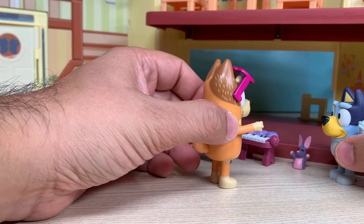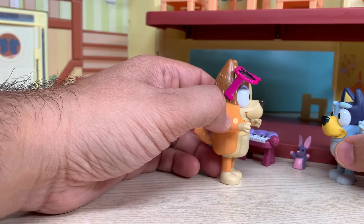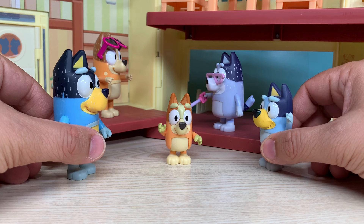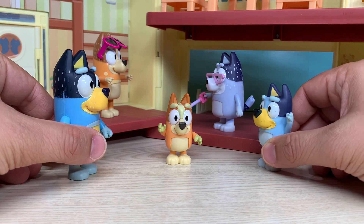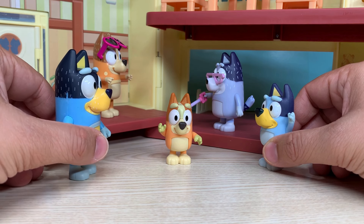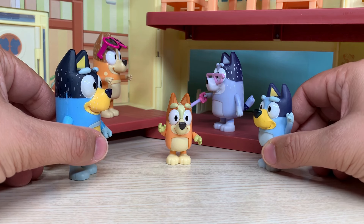Bluey, what are your toys doing here? Don't forget to put this piano and that bunny in your room. Yes, Mommy. I'll do it now. Dad? Yes, Bluey. Where is my octopus? I think I lost it. Oh! Bluey, calm down. Did you check the car? Maybe it's lying under the seat there. Okay, let me go. Bingo, you want to come with me?